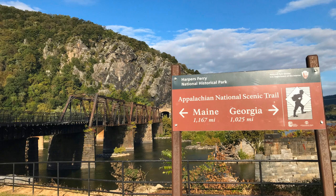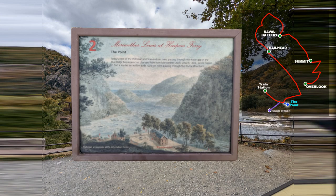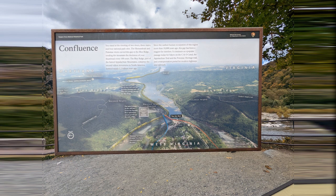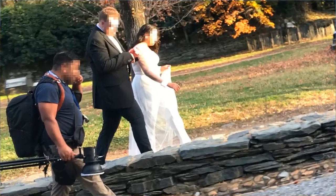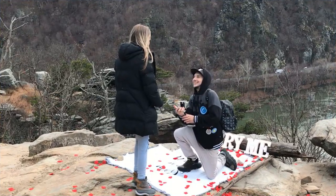We have now walked under the railroad overpass. This spot is known as the point. Below it is the confluence of the Potomac River and the Shenandoah Rivers. Also below it is a municipal boat ramp. Swift water rescue boats are often seen here. Many photos for engagements and formal events feature this and other nearby backgrounds.